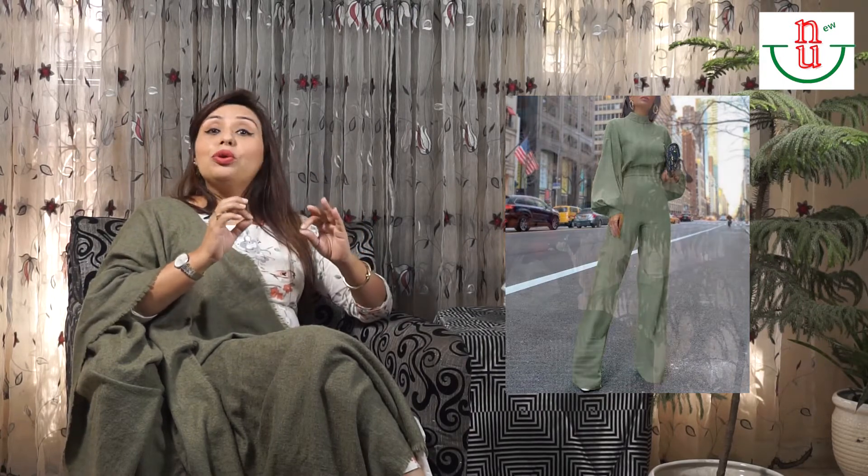Tip number two: wear colors in a monochrome theme — that is, the same color throughout your outfit. Whether you wear Indian wear or Western wear, when you pair a top with a bottom, make sure both are in the same color. For example, if your top is blue and your denim is also blue, that gives a taller effect rather than wearing different colors. Wearing one single color from top to bottom makes you look taller.